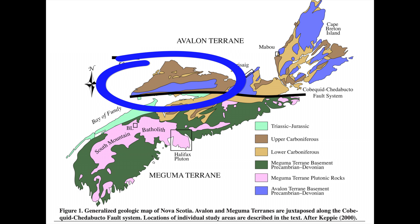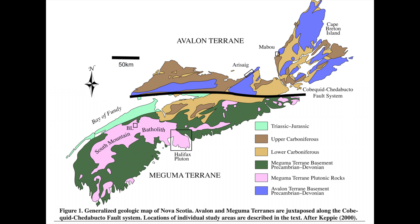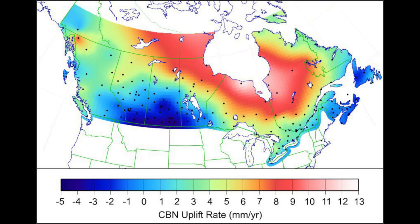We will look at the portion of Nova Scotia outlined in blue, packed with geological history. A mile-thick ice cap left eastern Canada and Nova Scotia more than 9,000 years ago, but the Earth's crust is still rebounding.